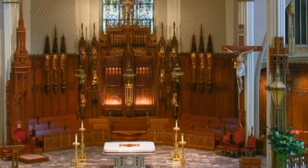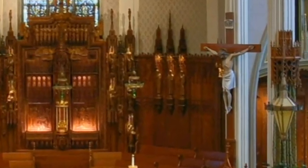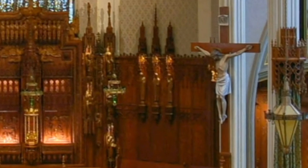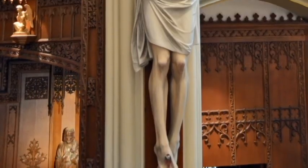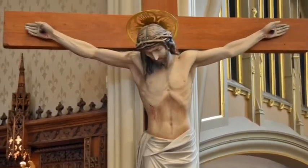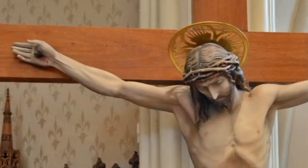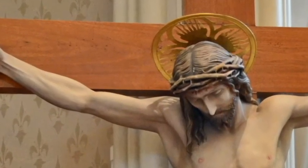The life-sized crucifix that hangs opposite the bishop's chair and over the priest's celebrant's chair was originally suspended in St. Augustine Church, the first church to be built on what is now known as Cathedral Square. It represents Christ crucified for our sins.